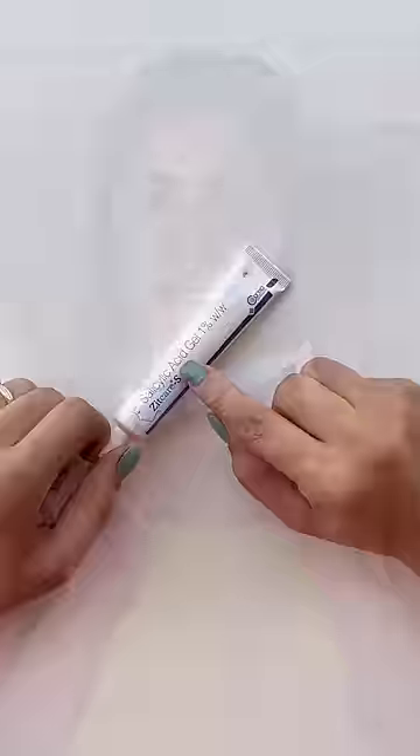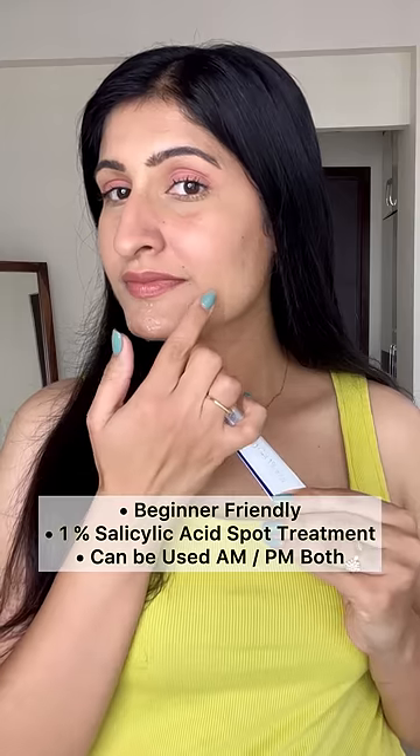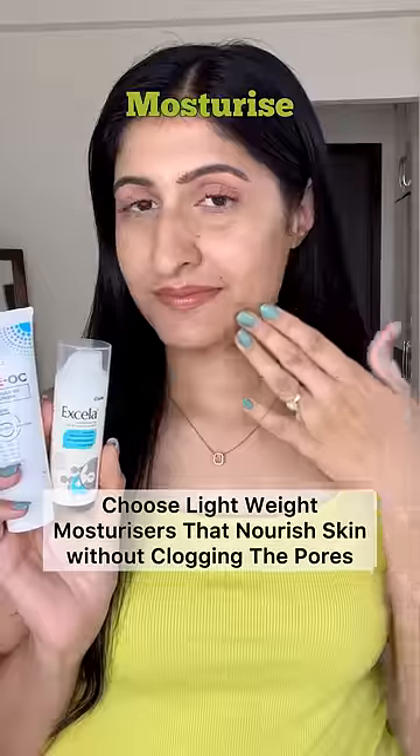To treat inflammation and redness, choose spot treatments with salicylic acid. Zit Care S is beginner-friendly, has 1% salicylic acid, and can be used in both AM and PM routines.